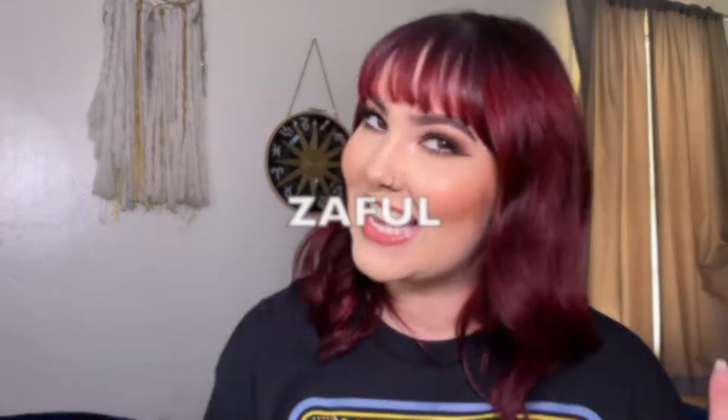Hey guys, welcome back to my channel. I am Hannah Bell. If you are new here, welcome. Today we are going to be doing a fun little Zaful haul.